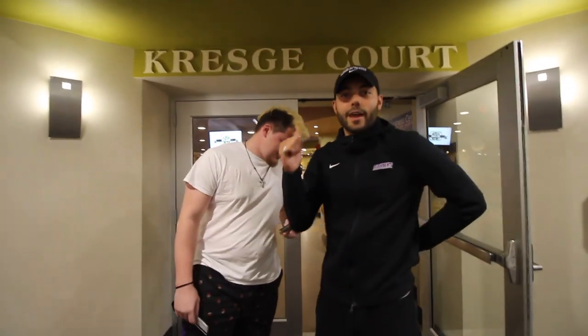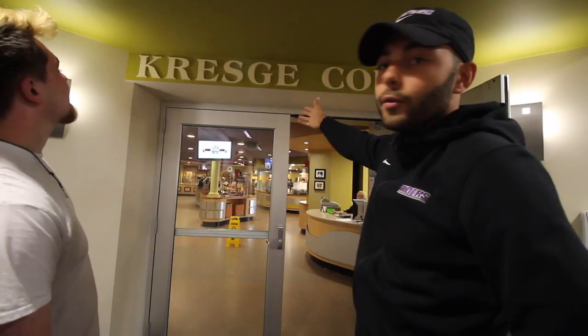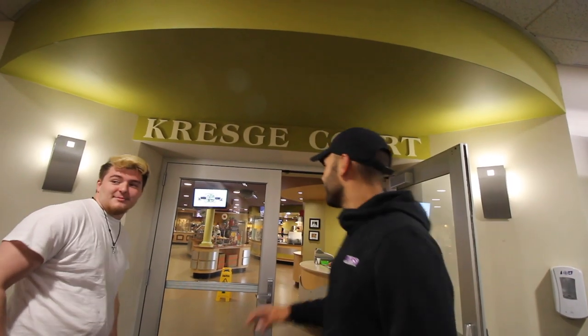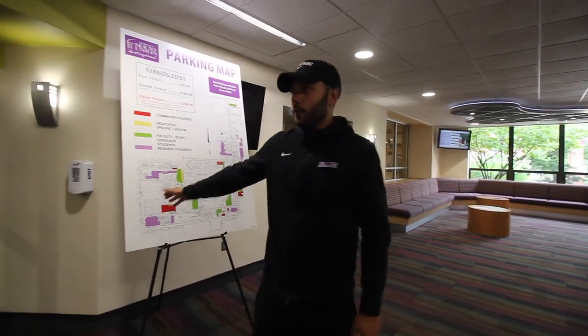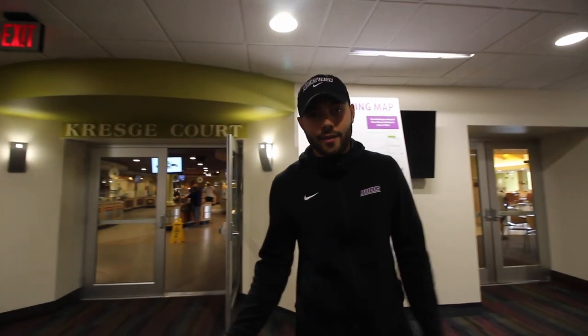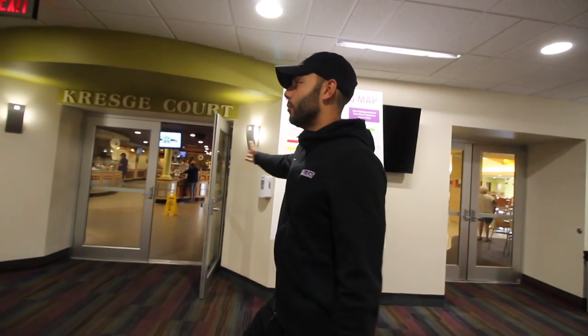I'm doing a cafeteria tour today. So right here, this is obviously the cafeteria. Dinner just started — it's about 4:30. I think dinner goes from like 4:30 to 7 or something like that. The cafeteria hours before we go in, I believe, started at 7 a.m. — or 6:30 a.m. I haven't eaten in the cafeteria since like sophomore year. I'm gonna take you guys through and show you the food options. We actually have to swipe in.